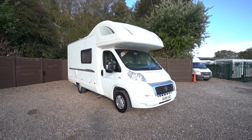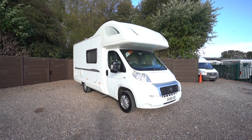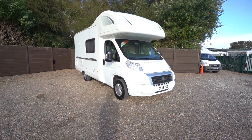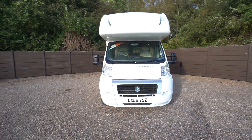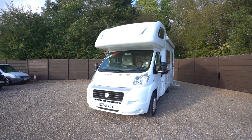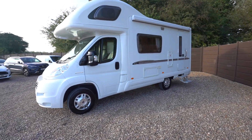Hello everyone, it's Ben from Oaktree here. Today I'm going to be walking around this lovely Bessacarr E435. It is on a 2009-59 registration, so it was made later in the year. Lovely four berth motorhome this one, so it's a great family vehicle.